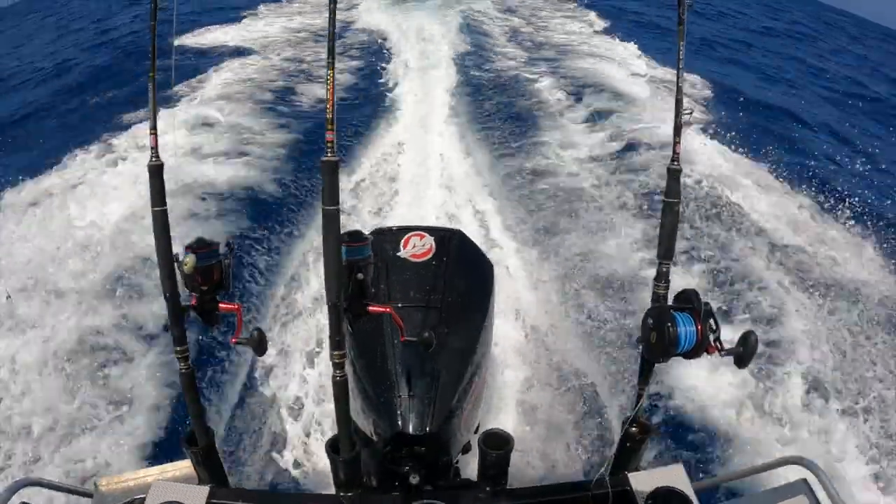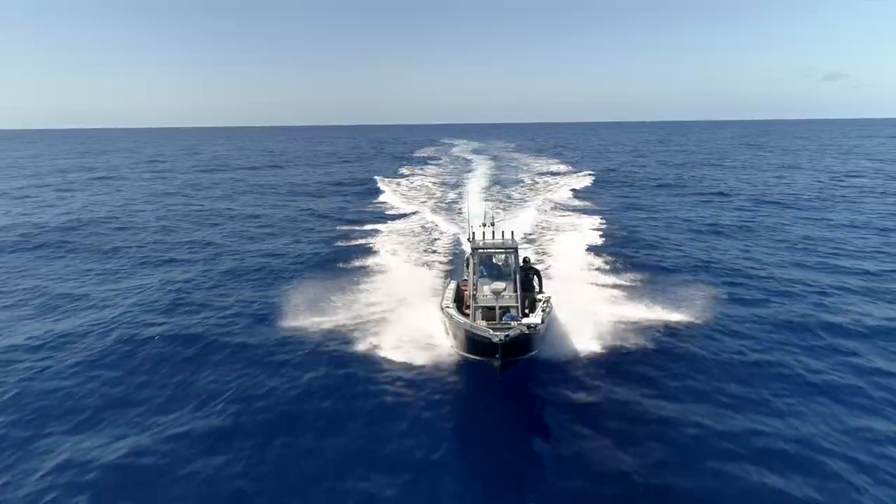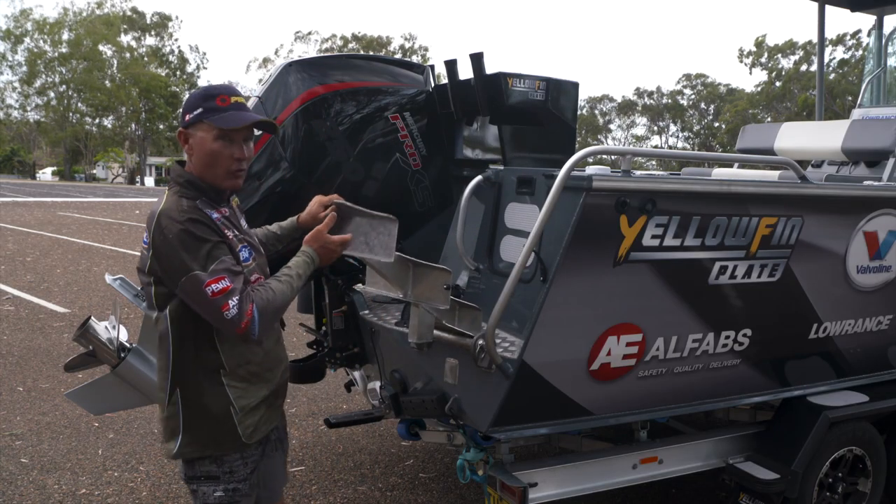Speaking of towing like a bullet, it goes like an absolute rocket. Up over 40 knots, this package is capable of, so it's quite quick. Being the old ex-Rally driver, I don't mind that at all.